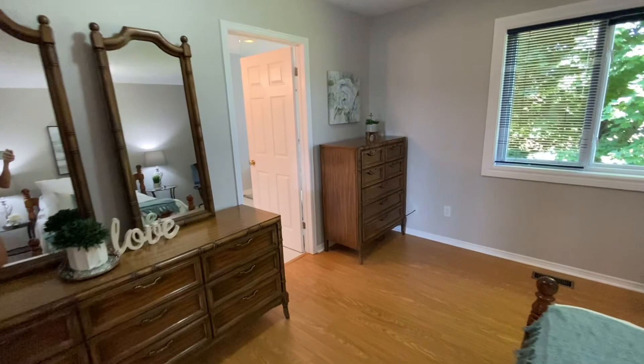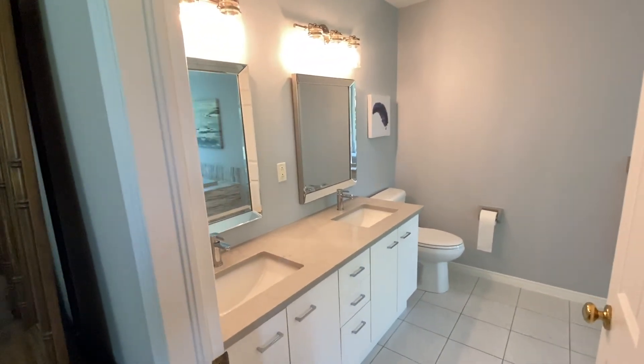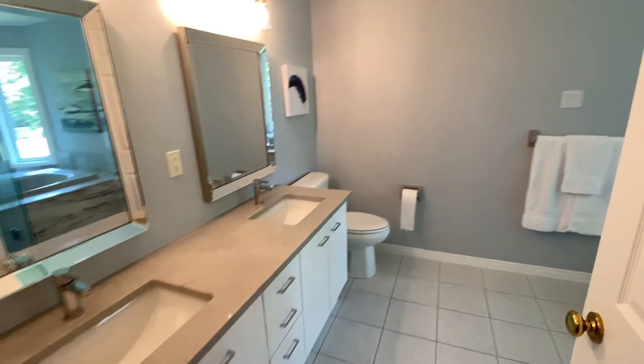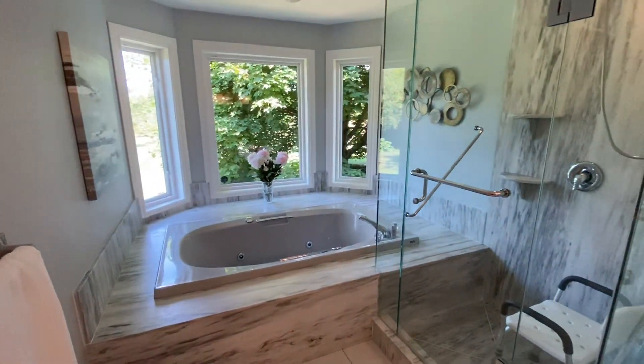And then this ensuite is quite stunning. We have quartz counters, beautiful light fixtures, and a very large shower and soaker jacuzzi tub.